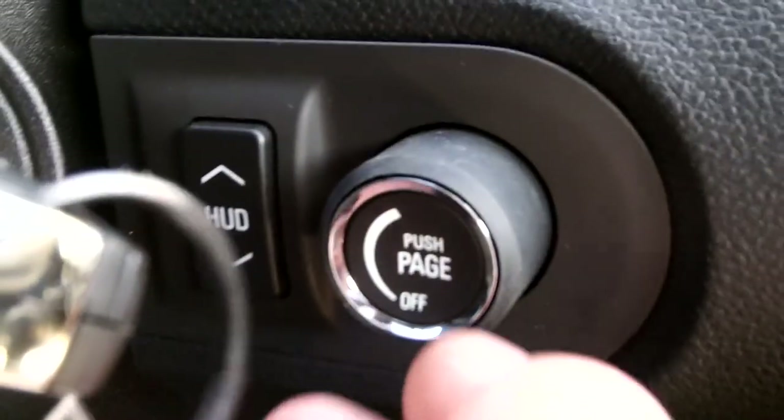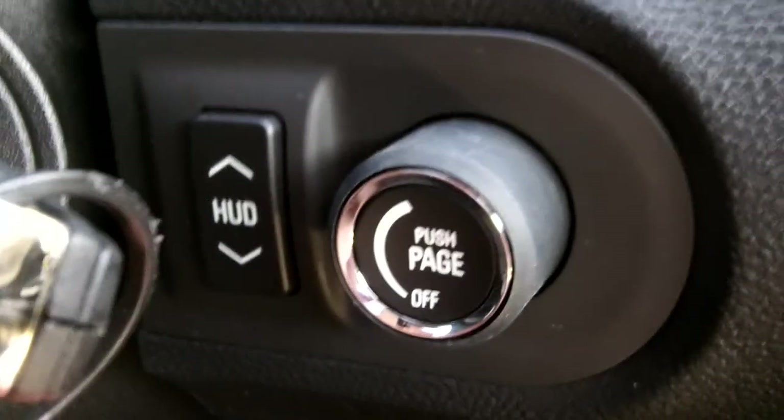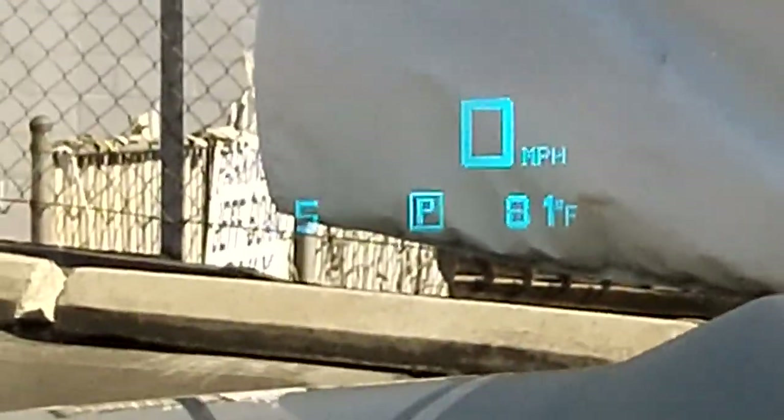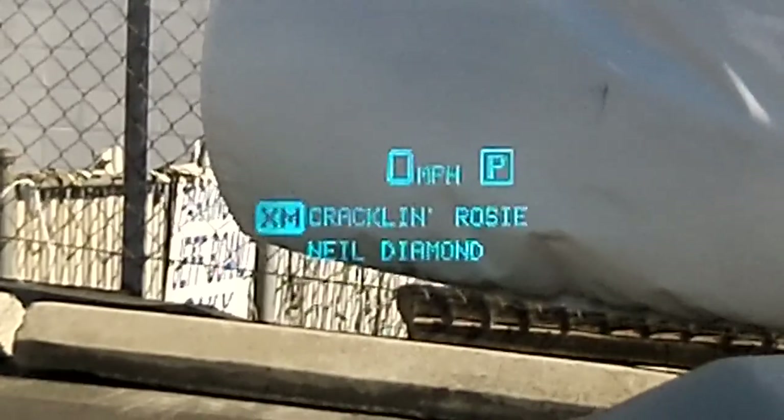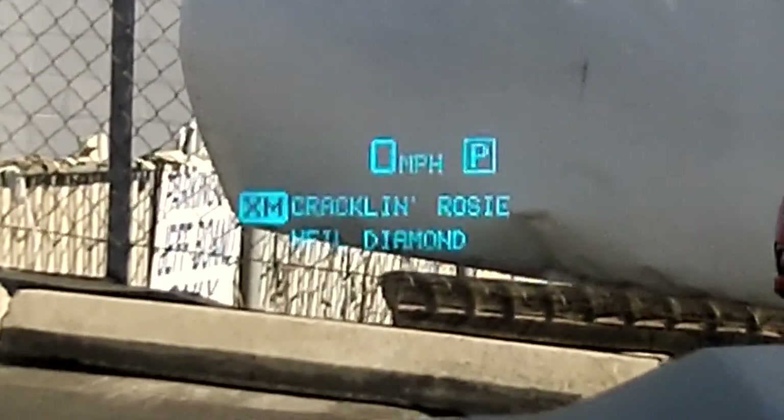You can also control your heads-up display down here — it's kind of neat. I'm going to play with the stereo, and the stereo information is going to come up in the heads-up display. Pretty cool.